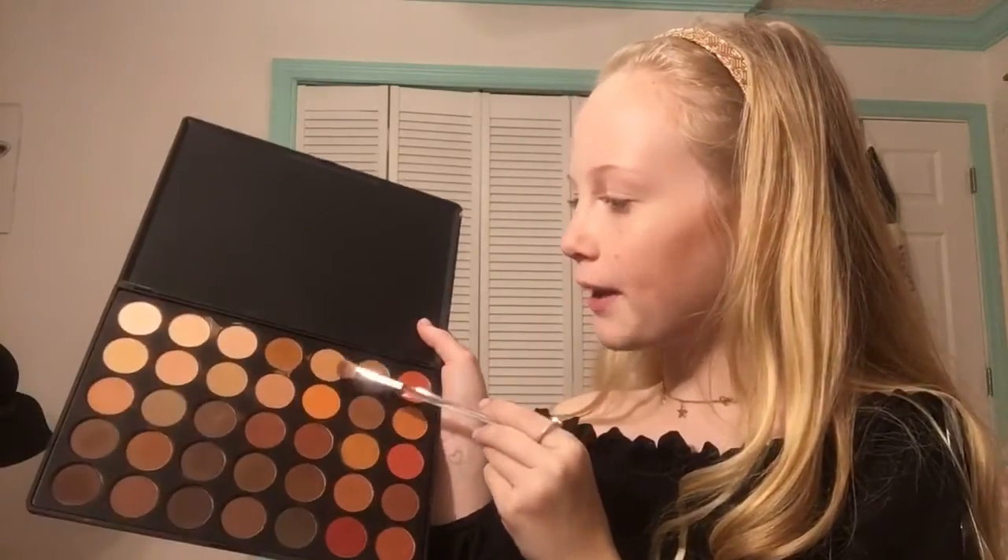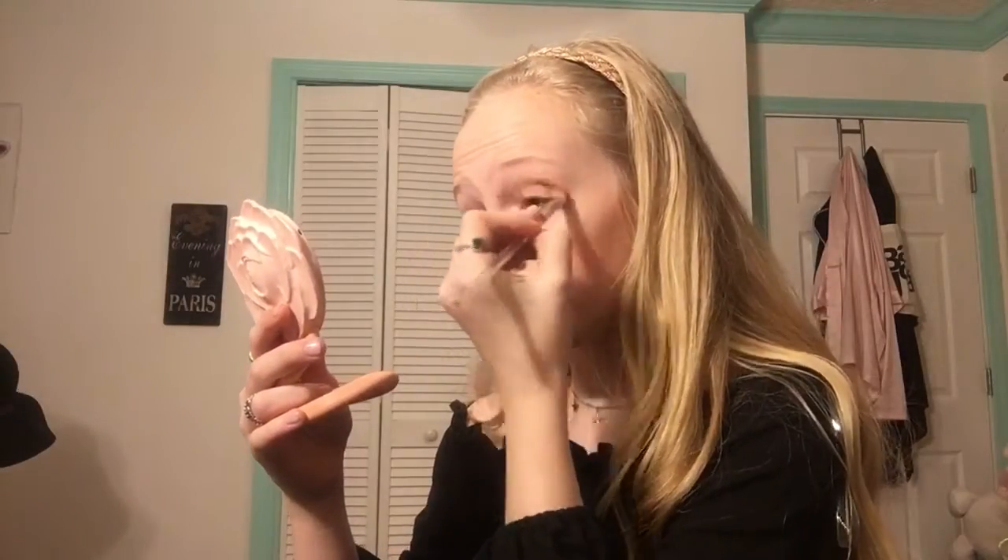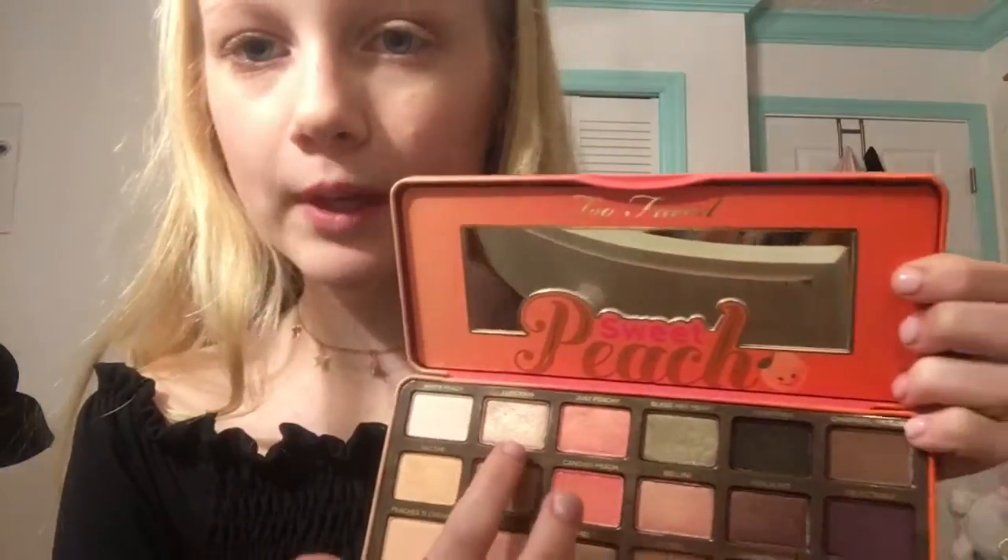For the actual eyeshadow, I'm going to go in with this color mixed with this color in my crease. Now I'm going to go in with the shade Luscious from the Sweet Peach palette and put that on the eyelid.